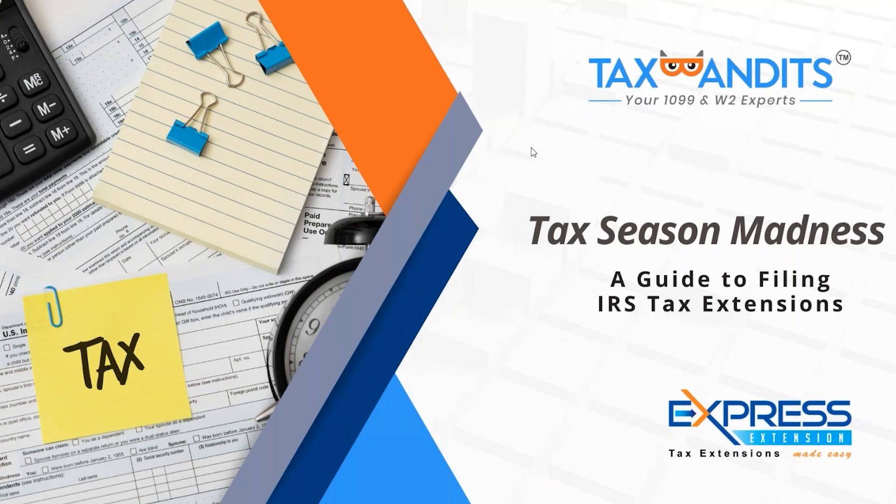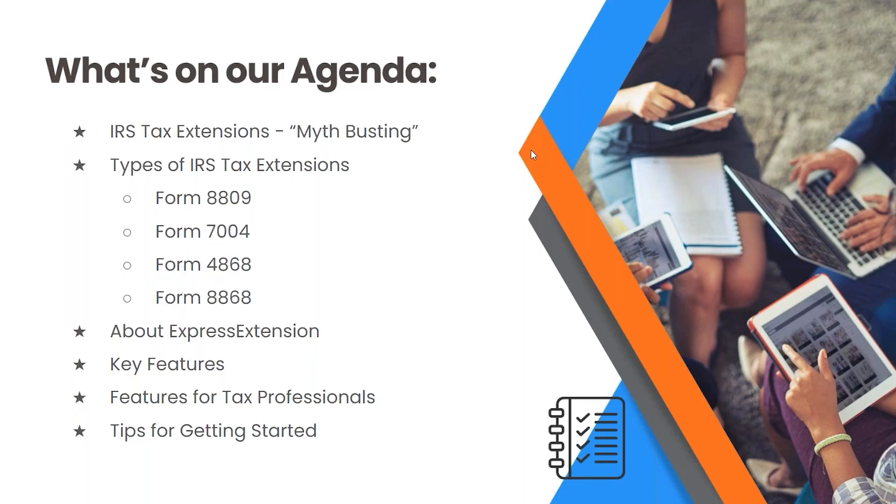Hi everyone. This is Tiffany with Tax Bandits, here with Aubrey from Express Extension. We are here to talk about Tax Season Madness: a guide to filing IRS tax extensions — Form 8809, Form 7004, Form 4868, and Form 8868 — as well as about Express Extension, key features, features for tax professionals, and tips for getting started.